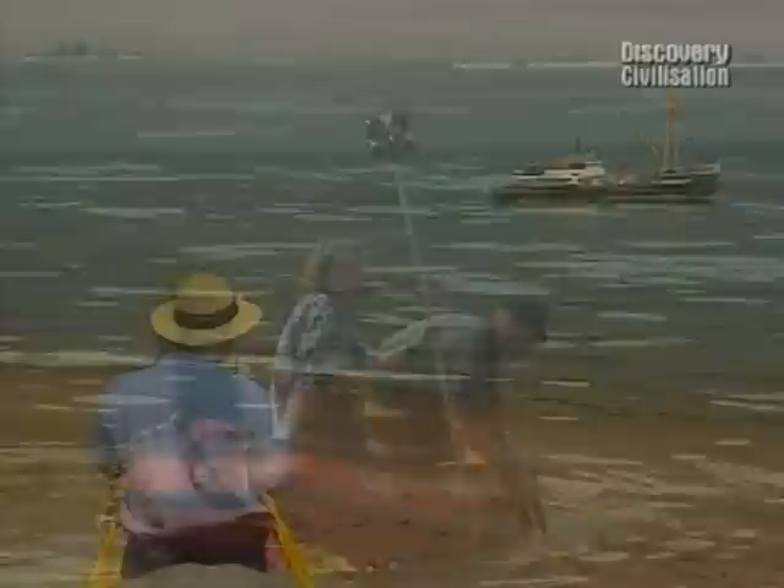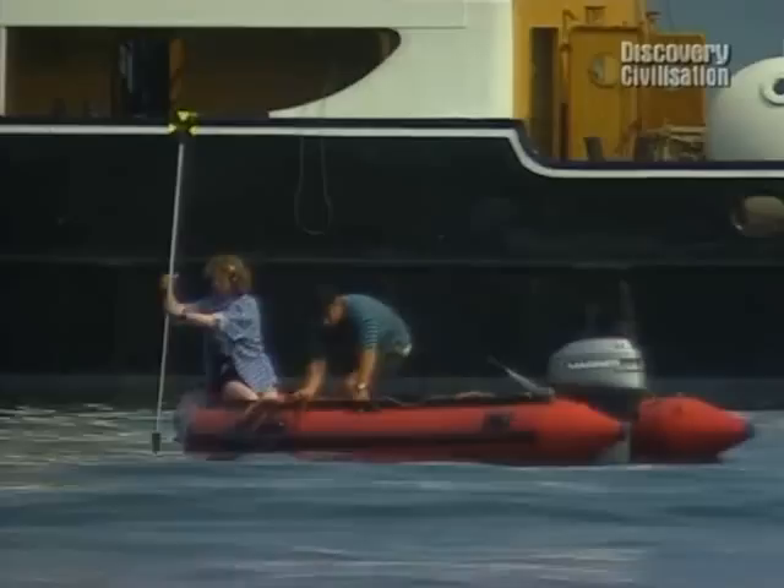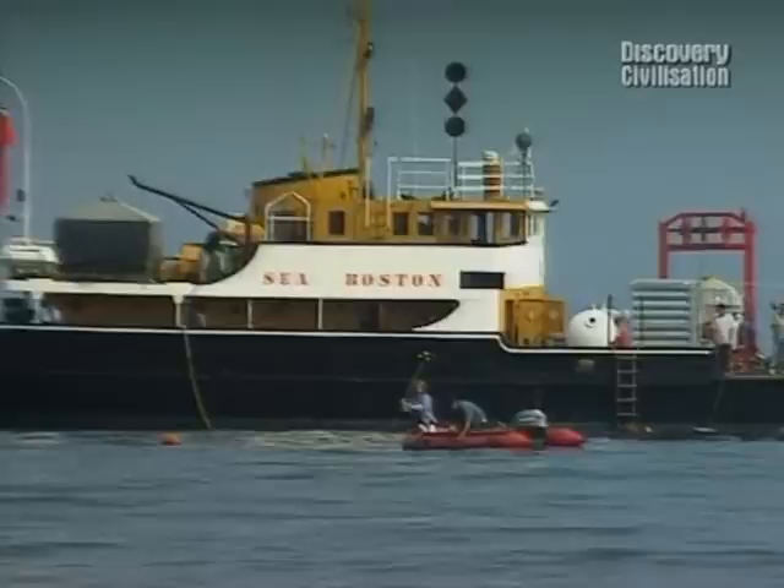We've already discovered that the basic principles of land archaeology also apply at sea. We still dig trenches, and we still rely on our survey results to tell us where to dig them. So while Bernard and Kathy fix a satellite datum point over our site on board the survey boat, Carenza is discovering how underwater geophysics differs from the land version.